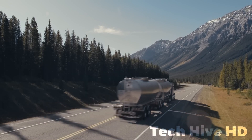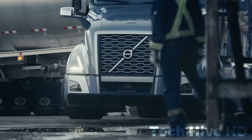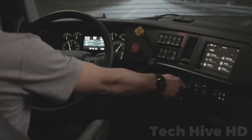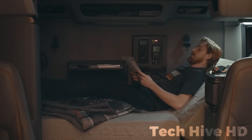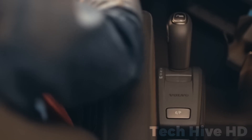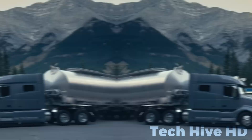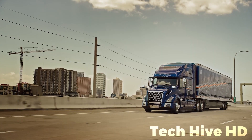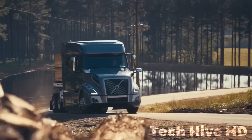An exterior redesign has not only enhanced airflow but also introduced advanced LED lighting for better visibility and lowered maintenance. Inside, ergonomically optimized seating and dashboard controls minimize distractions. The Volvo VNL excels in innovative technology, optimized power, and advanced aerodynamics, resulting in significant fuel savings, while its interior redesign focuses on driver comfort and productivity optimization.